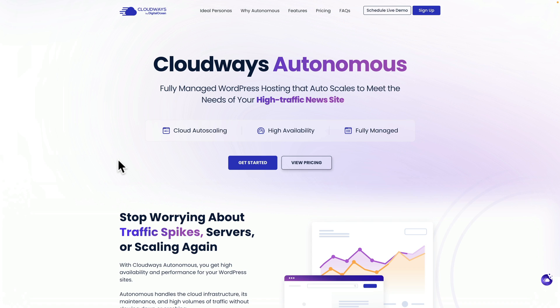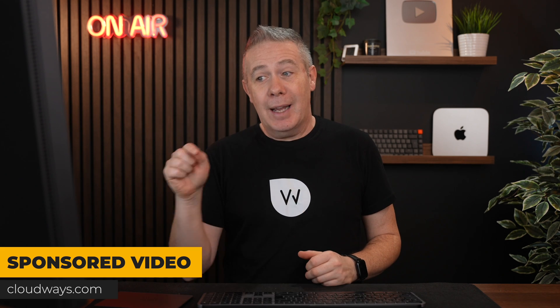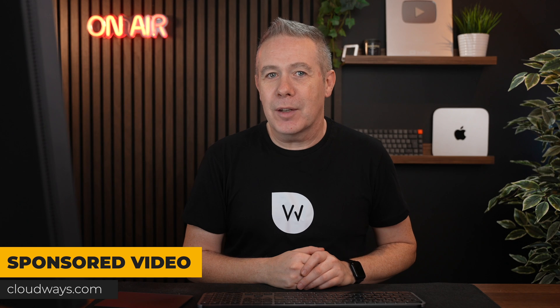In this video, we're going to take a look at the new option with Cloudways, which is called Cloudways Autonomous. This allows you to scale your hosting needs in the background automatically without you having to worry about it whatsoever. Before we go any further, I do want to say that this is a sponsored video by Cloudways, but I'm simply going to demonstrate how this particular feature works, and then you can make a more informed decision for yourself.